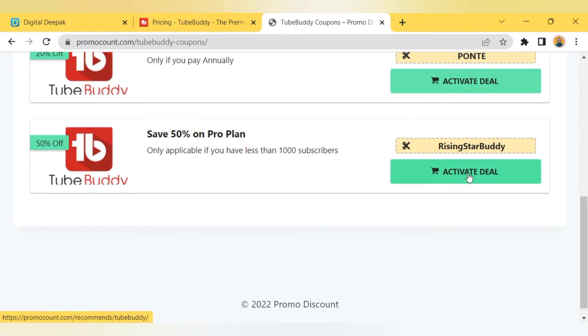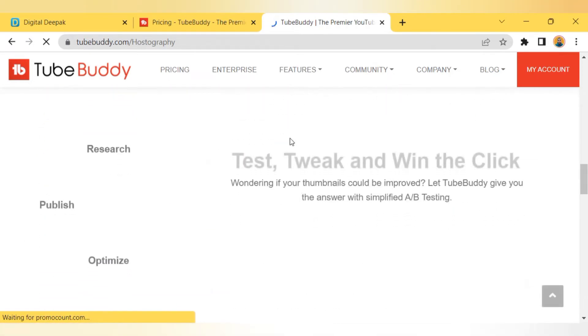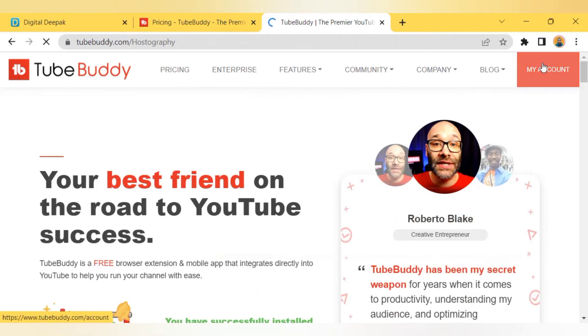Then click on the 'Activate Deal' button — it will redirect you to the TubeBuddy website. Then simply log into your TubeBuddy account.